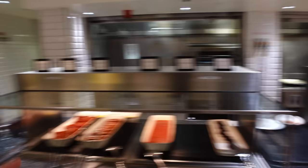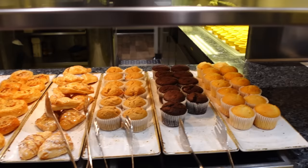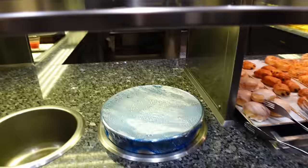The layout is repeated on the other side so there's capacity for more people at each end. To finish off, there are some more pastries - vanilla muffins, chocolate banana muffins, and different types of danish. They also have porridge, though it was covered over as that section wasn't quite open yet.